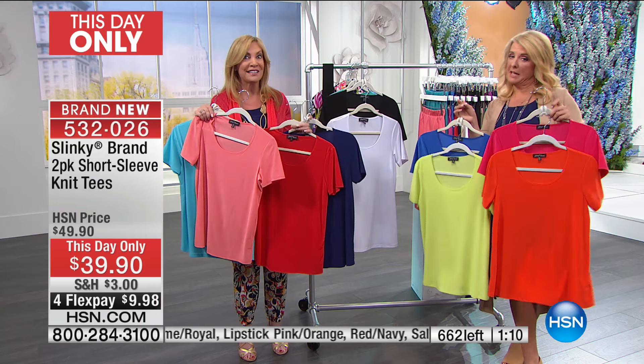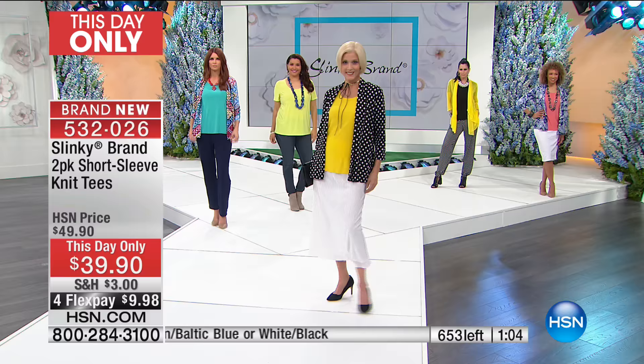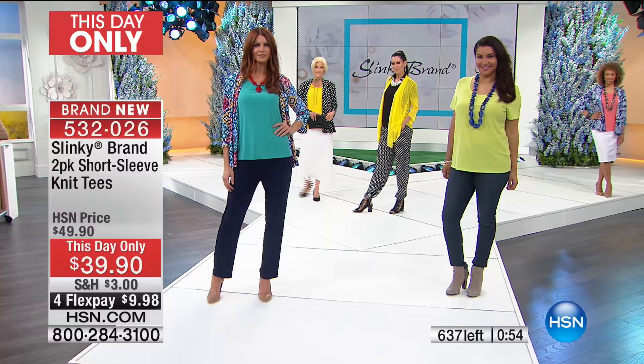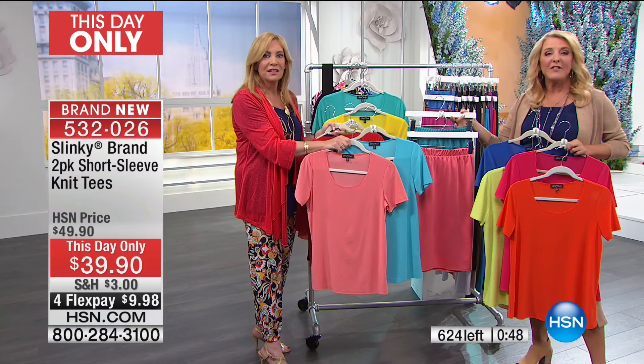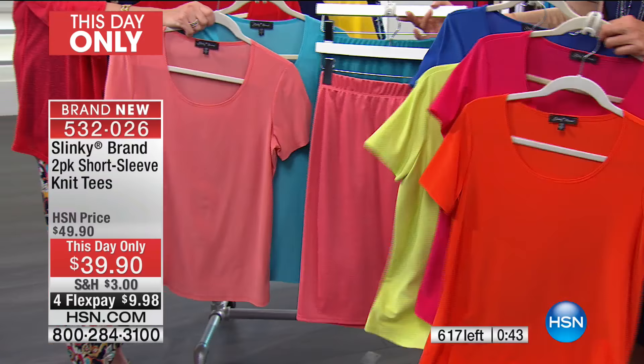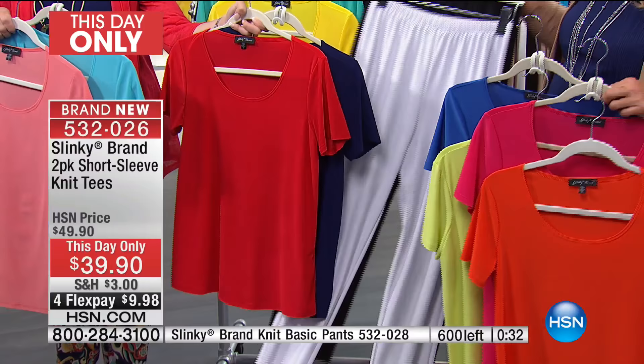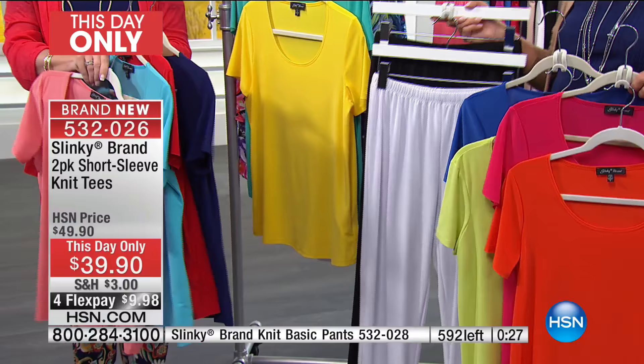Coming up: a two-pack of pencil skirts — and this is the skirt I'm wearing. The tees work beautifully with the matching skirts, and the two-pack of pencil skirts also pairs with the two-pack of pants we have for the very first time. Jackie's basics have never been available as a two-pack. You can really build an incredible wardrobe just by hanging out with us for a couple of hours tonight.